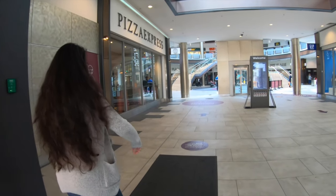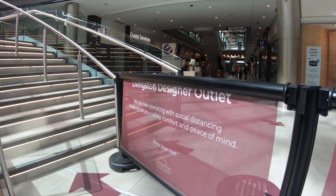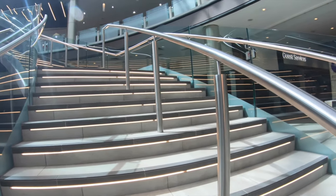By the way, what is a designer outlet? It's just like any other store, but here manufacturers sell their stock directly to the public, which means lower prices.